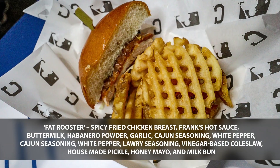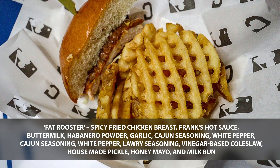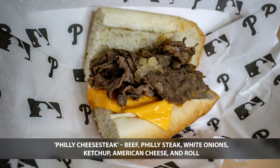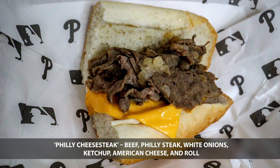The Cleveland Indians are up next with the Fat Rooster Sandwich. Philadelphia Phillies with what else? A Philly Cheesesteak. Now from Dodger Stadium, the LA Dodgers come in with the Sissex Prize.